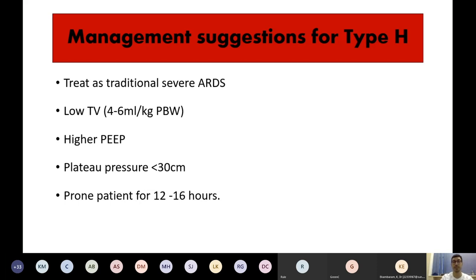Management suggestions for Type H are more in keeping with traditional severe ARDS: lower tidal volume of 4 to 6 mL/kg predicted body weight, higher PEEP of between 10 to 15 and sometimes higher, targeting plateau pressures less than 30 centimeters. These patients often benefit from prone positioning for at least 16 hours.